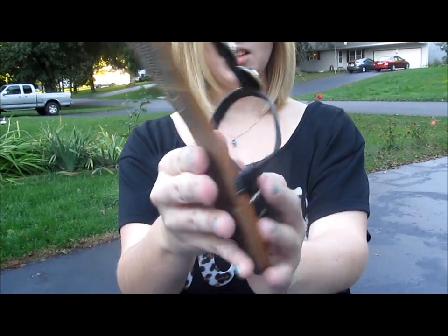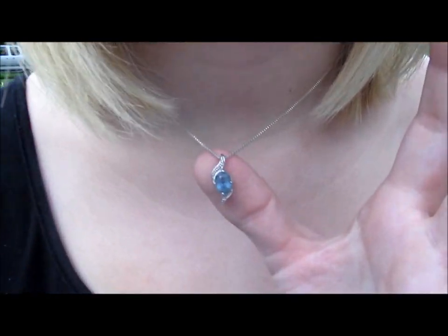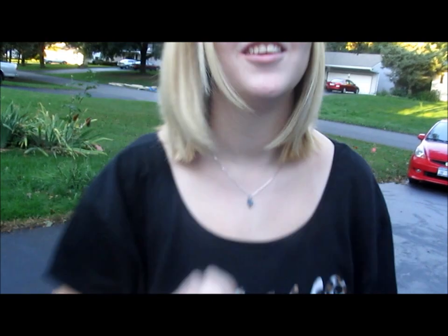These shoes are from TJ Maxx — they were like $7.50. I'm not sure exactly what brand they are. This is my necklace that I wear like all the time. And my earrings are probably my favorite part — they're Hello Kitty bows with just some pearls.